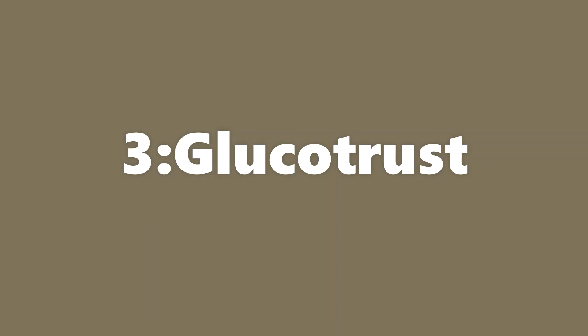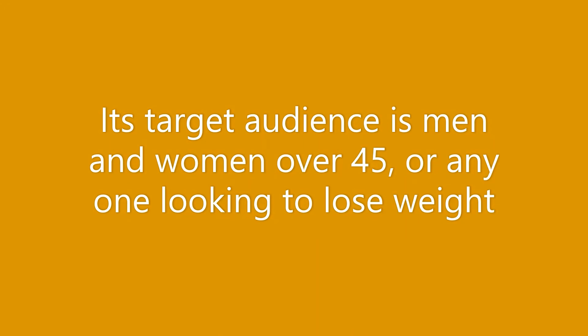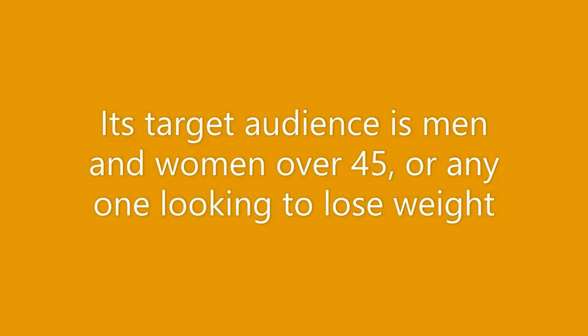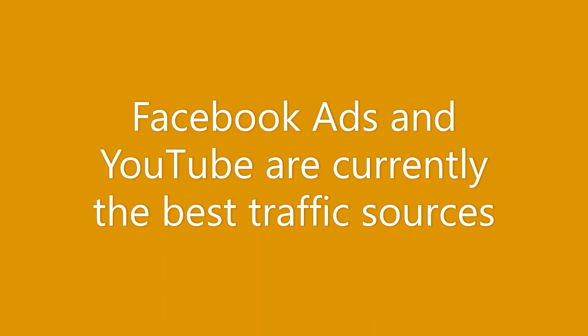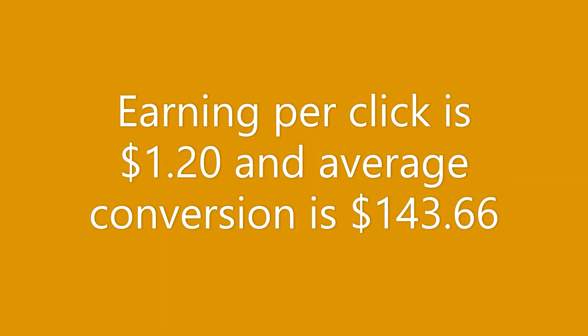Our third most performing offer for November 2022 on ClickBank is GlucoTrust. GlucoTrust is a dietary supplement that supports healthy blood sugar and weight loss for type 2 diabetics. Its target audience is men and women over 45 and anyone looking to lose weight. Facebook ads and YouTube are currently the best traffic sources. Earning per click is $1.20 and average commission is $143.